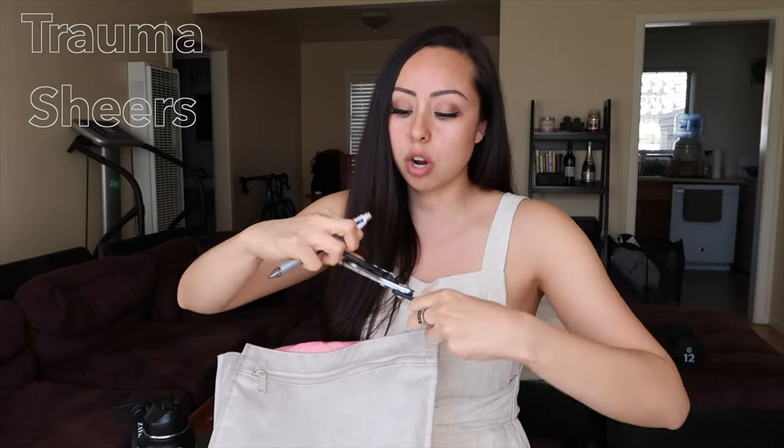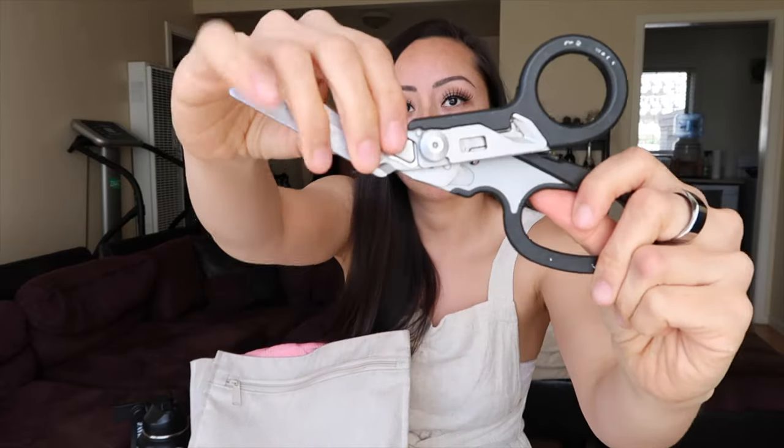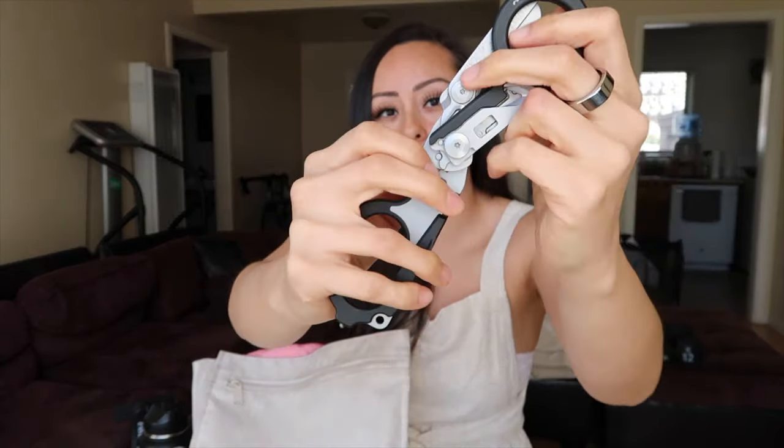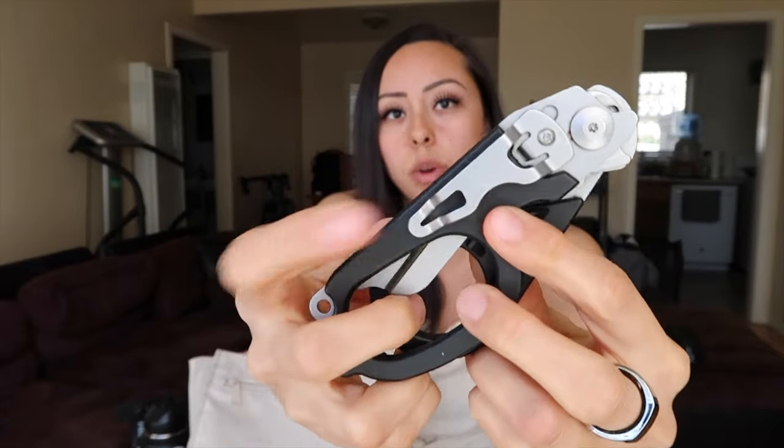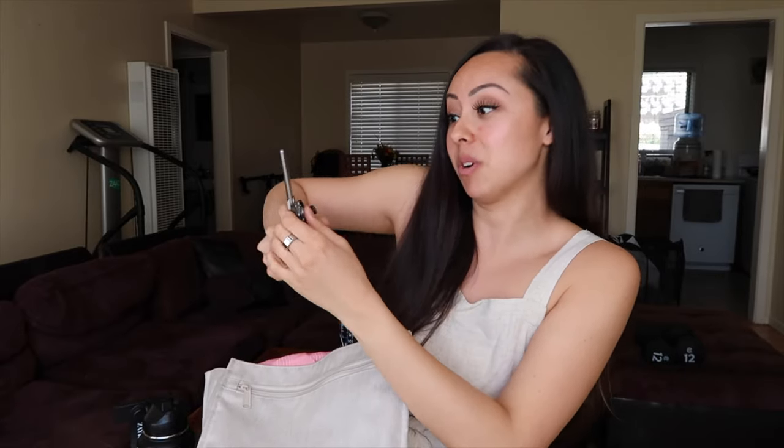Trauma shears. These trauma shears come in handy more than I even thought possible — to cut things like those potassium bags that are so strong that I, and I work out, still can't open them. These come in handy for sure. They actually break down: if you push these buttons here they break apart, and you can hook them onto your scrub pocket and just take them out and cut those people's clothes off — the patients who are in the trauma bay who are critically ill or need emergent care. Or, like I said, use them for that potassium bag that doesn't want to open no matter how strong you are.